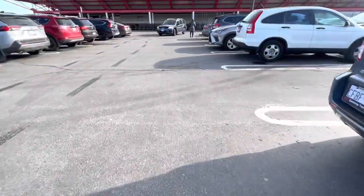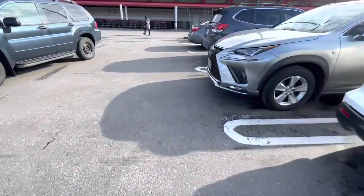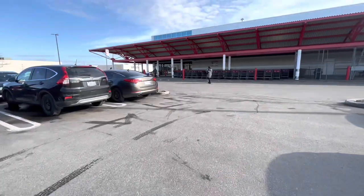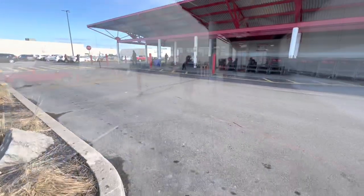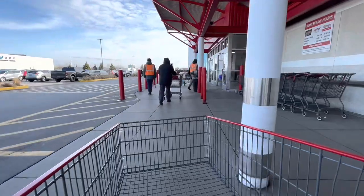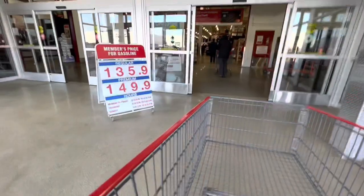Hi everyone, welcome back to the channel! Today we are going inside Costco. I haven't been to this particular Costco in almost eight years — when I used to live in this area, I'd shop here every two weeks. This one is considered one of the most busiest and largest Costcos in the GTA. Let's go check out the deals for this week.